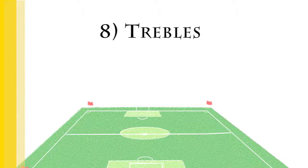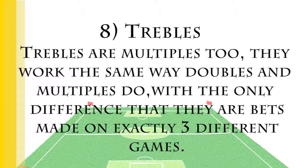Trebles are multiples too. They work the same way doubles and multiples do, with the only difference being that they are bets made on exactly three different games.